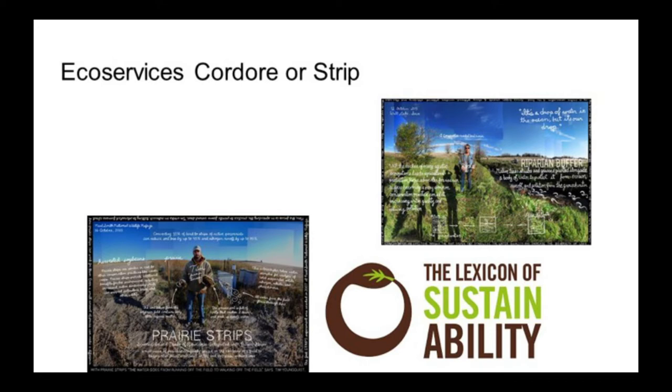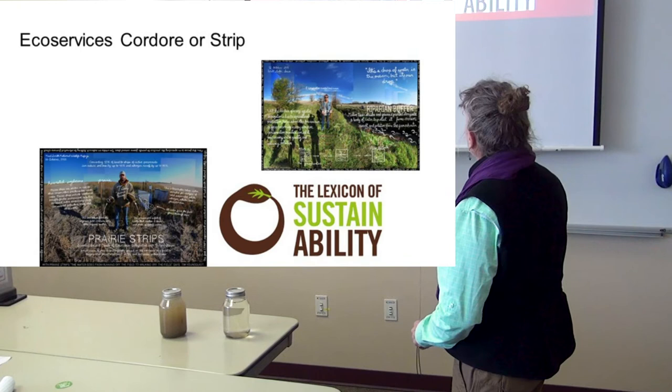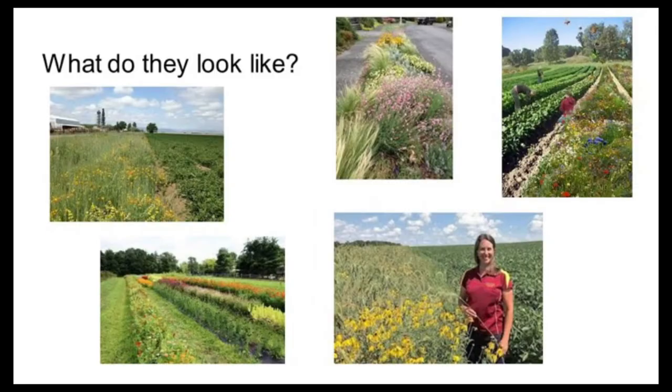These are examples from the Lexicon of Sustainability — they do remarkable artwork highlighting people doing something phenomenal in sustainability and agriculture. These two people are kind of founders in putting these strips in. One person is also featured in the book Attracting Beneficial Bugs to Your Garden, which is a very good resource.